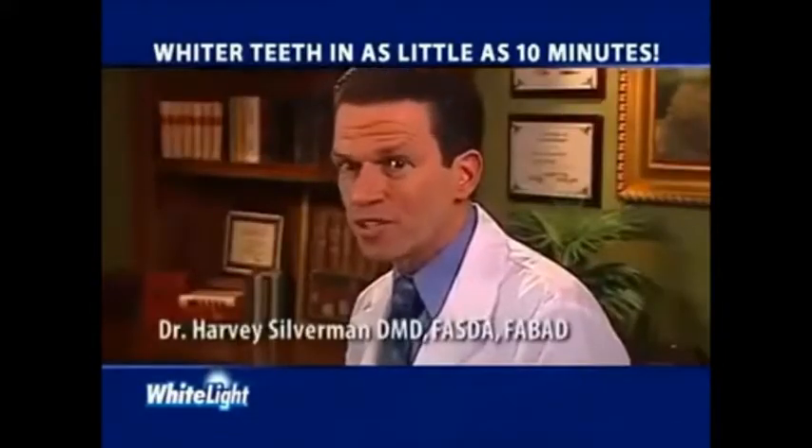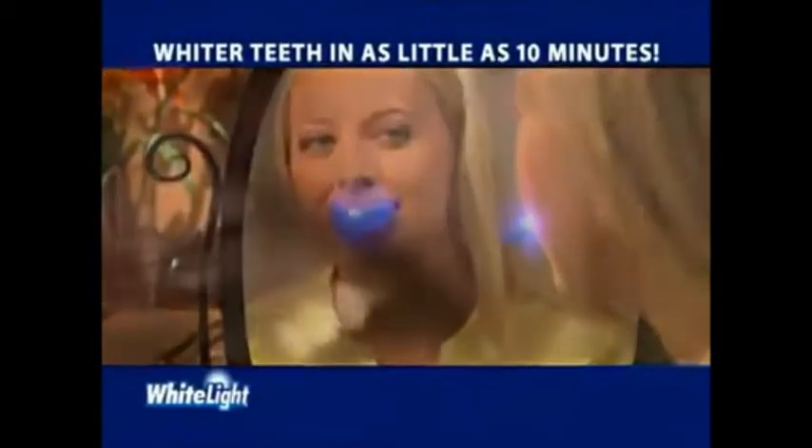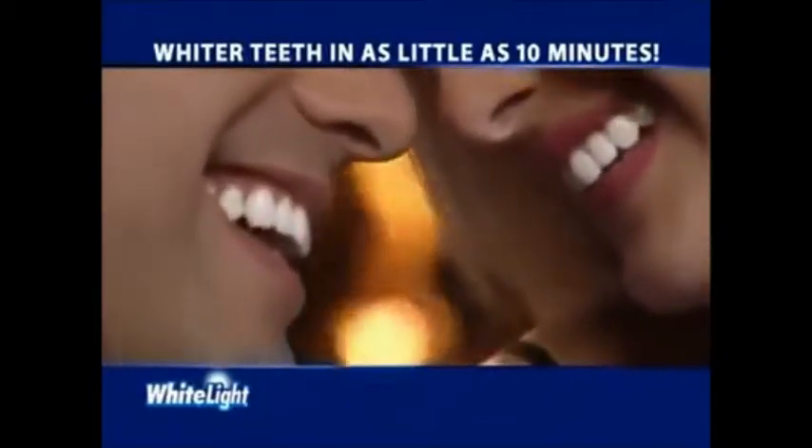White Light is what my patients have always wanted — a way to have whiter teeth using light technology. So if you want whiter teeth in as little as 10 minutes, pick up your White Light system today. Good day!